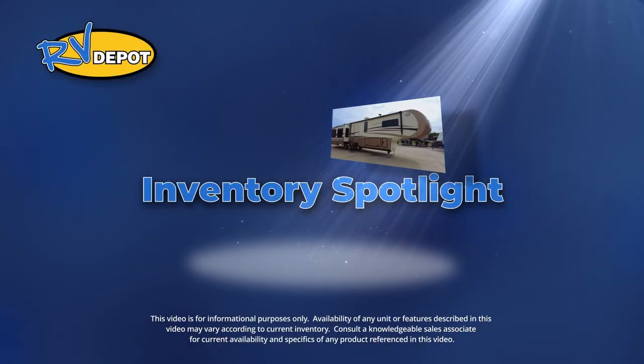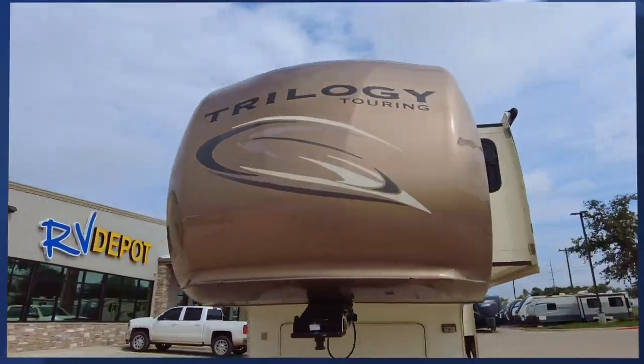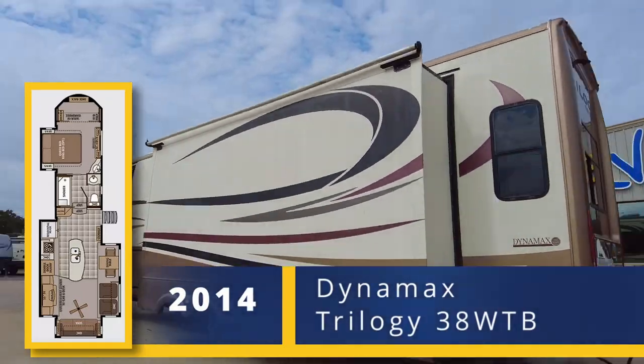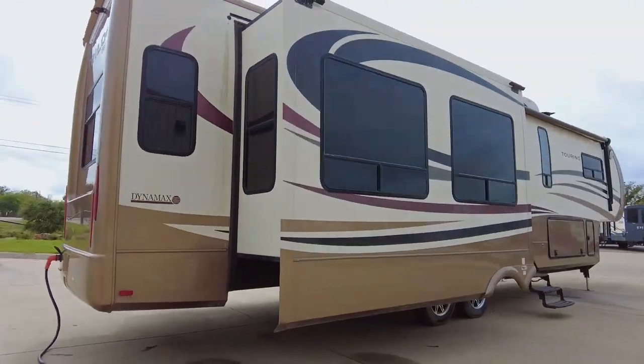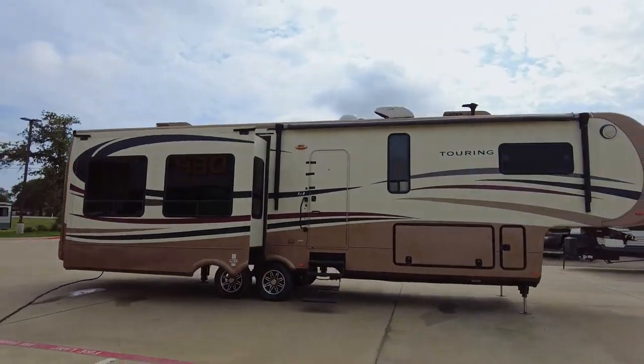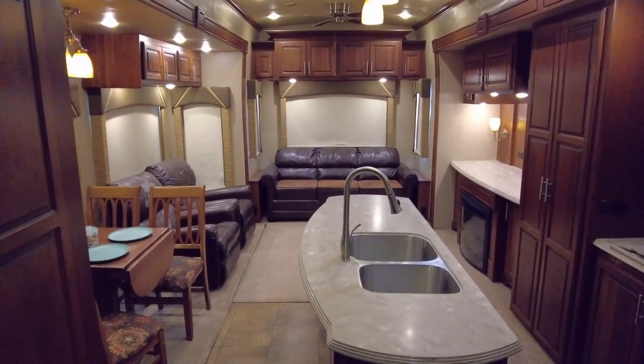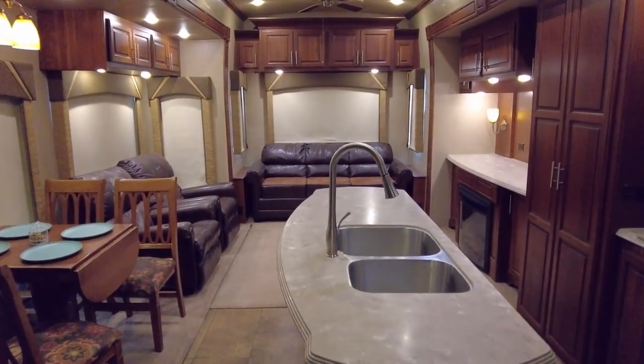On this week's Inventory Spotlight, check out this 2014 Dynamax Trilogy 38 WTB. This fifth wheel is perfect for residential living, offering a rear living floor plan with triple slides that really open up the overall space.